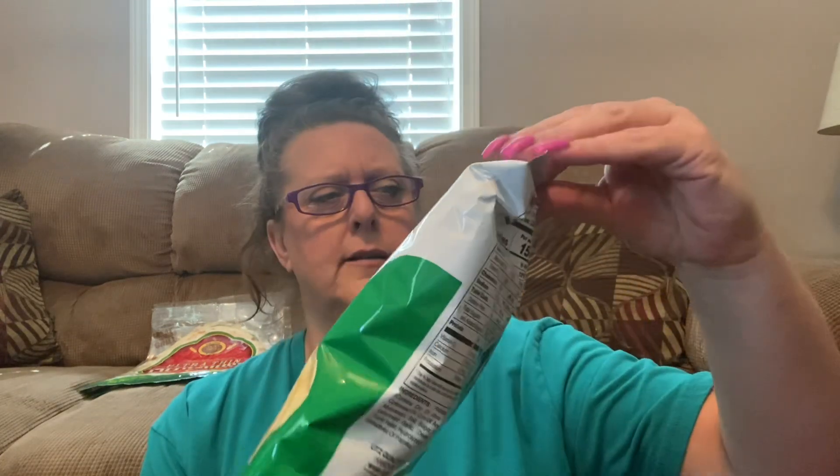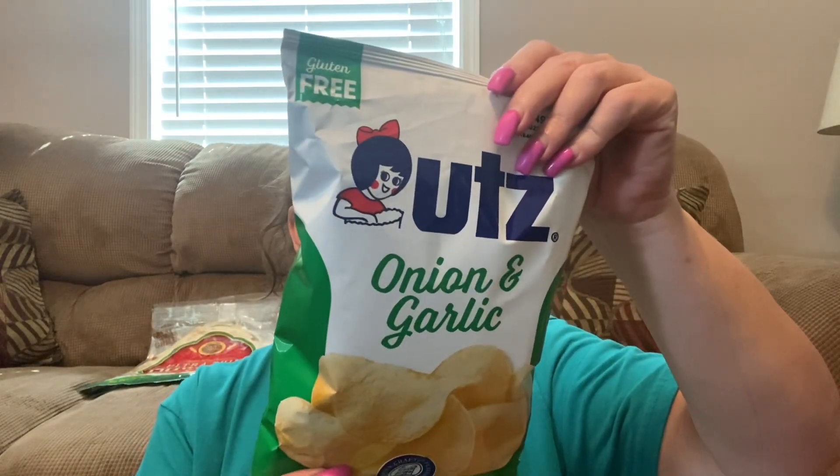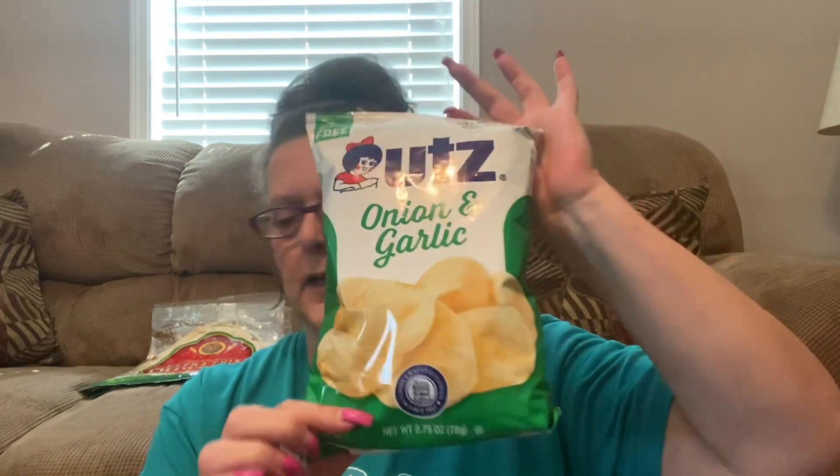Utz — another brand name — onion and garlic crisps. I say crisps because my mom's from England, but they're potato chips; they call them crisps in England. This is a 2.75 ounce package. It is gluten free — if that is an issue for you, it says it right up there. This company has been around forever. They're based out of Pennsylvania. They've got good chips — I do enjoy their chips.